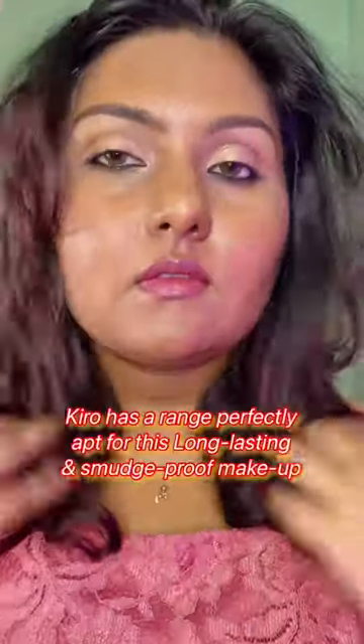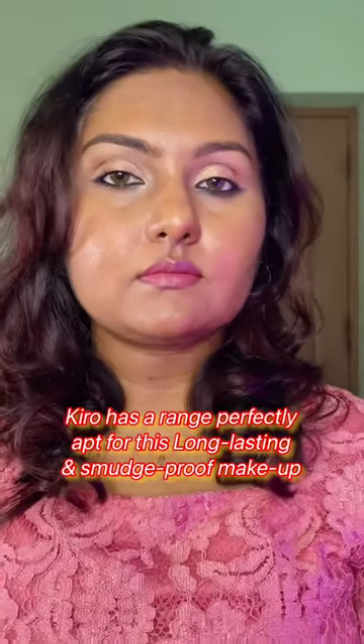This is the first look. For the second look I am going to flick the eyeliner from lower lash line to give a reverse feline smoky effect. And also I am going to apply the eyeshadow stick in my inner corners. Do check out Kiro website for these products.